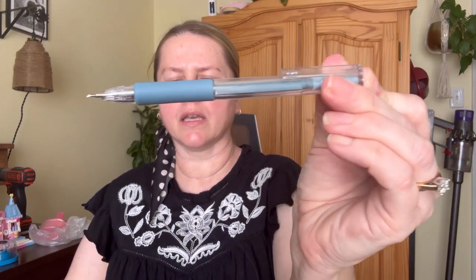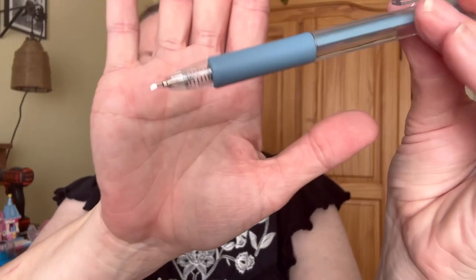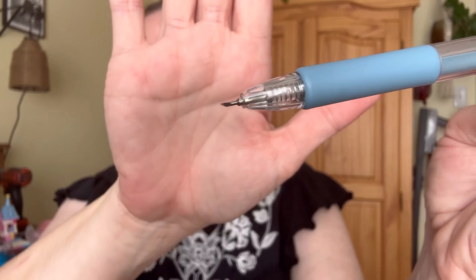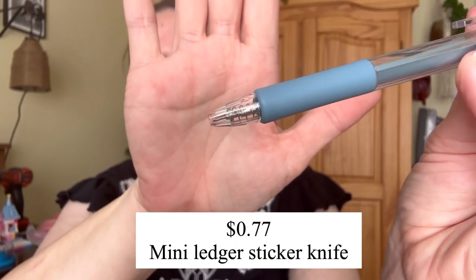I actually bought four or five of these. They're for when you do Cricut work or card making — the little bits and pieces you want to get out. It's a pen needle, literally a needle in a pen. I bought something similar off Amazon and it didn't last long, so since this was so inexpensive I bought four or five of them. You just poke it to get the little pieces out.